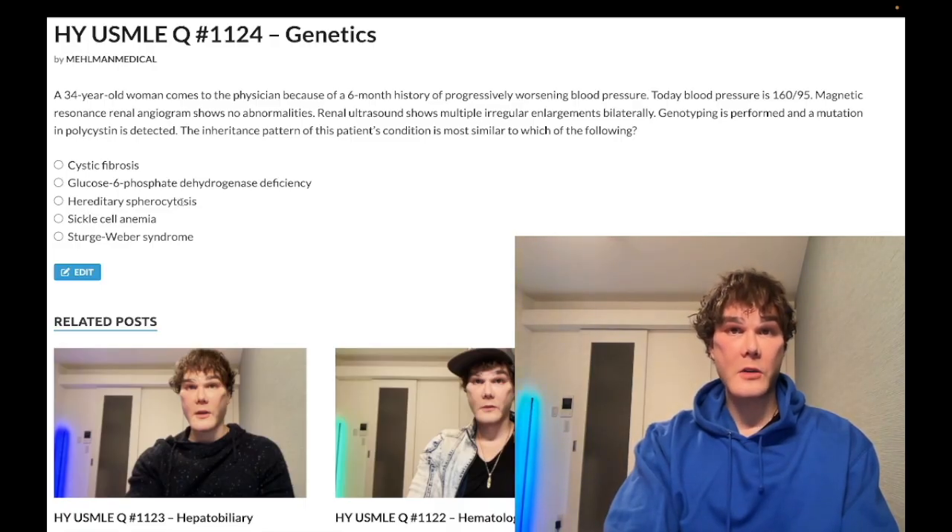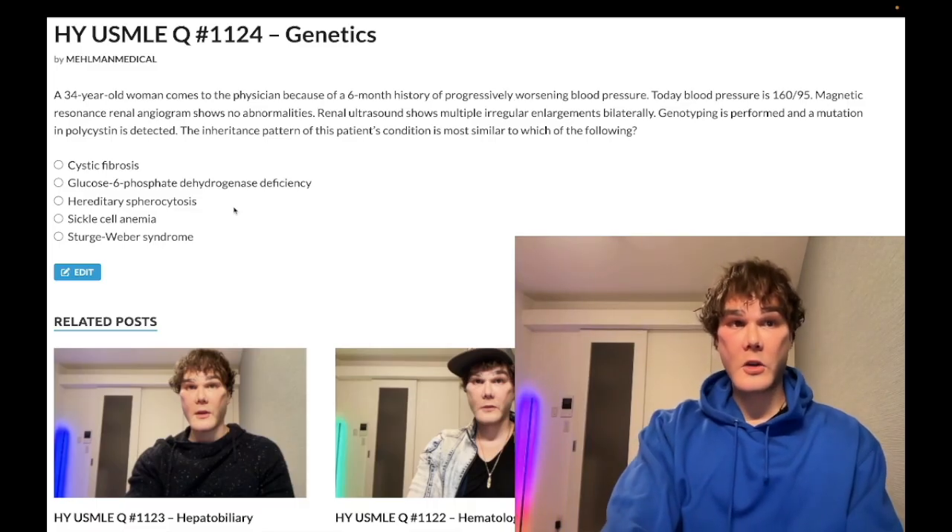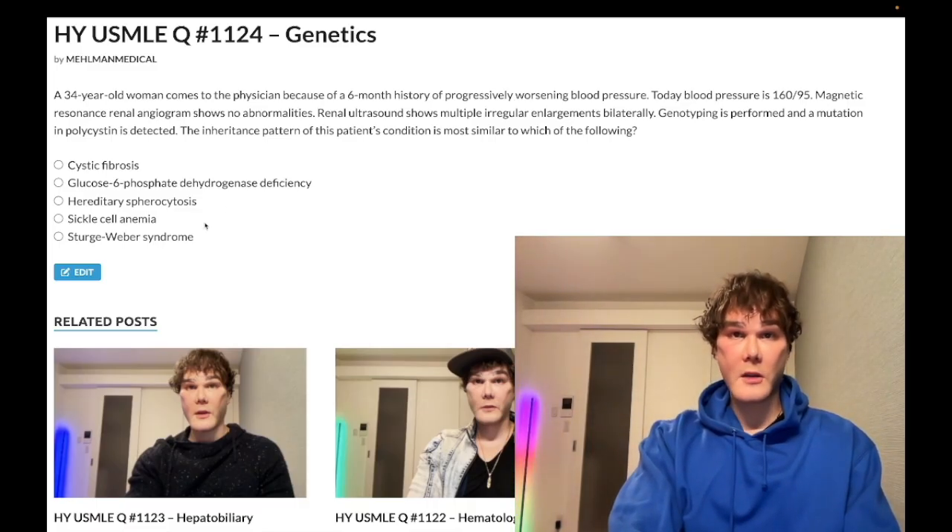Hereditary spherocytosis requires splenectomy and cholecystectomy in a large number of patients. A classic vignette is a five-year-old girl with anemia whose father has a history of splenectomy and cholecystectomy. Increased RBC turnover from spherocytes leads to pigment stone cholelithiasis as the spleen churns over those RBCs. You can also see an increased MCHC — mean corpuscular hemoglobin concentration.